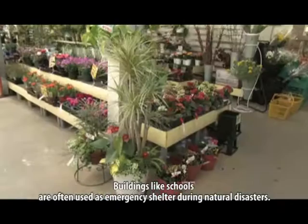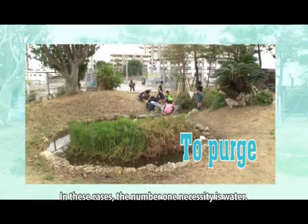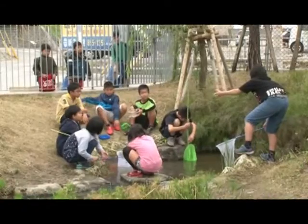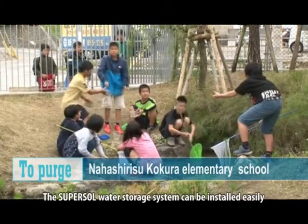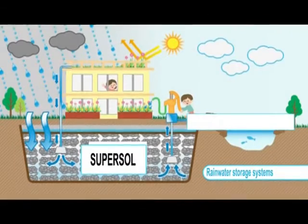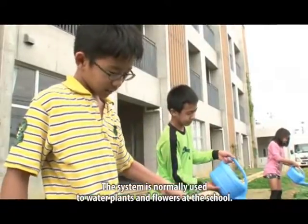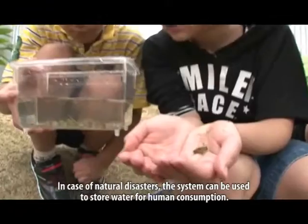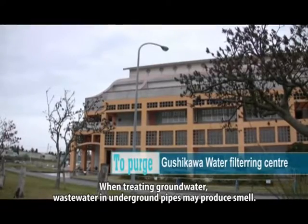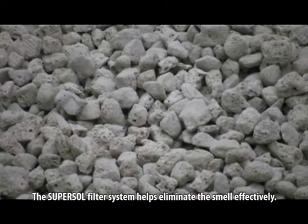Buildings like schools are often used as emergency shelters during natural disasters. In such cases, the number one necessity is water. The SuperSol water storage system can be installed easily and helps maintain the quality of the water without huge damage. The system is normally used to water plants and flowers at the school, but in case of natural disasters, it can be used to store water for human consumption. When treating groundwater, wastewater in underground pipes may produce smell. The SuperSol filter system helps eliminate the smell effectively.